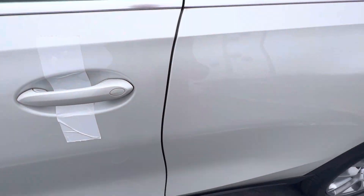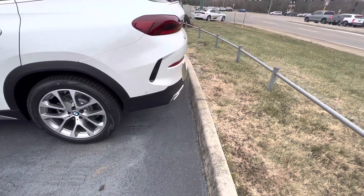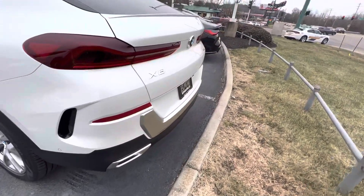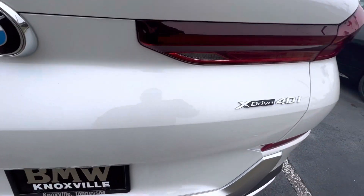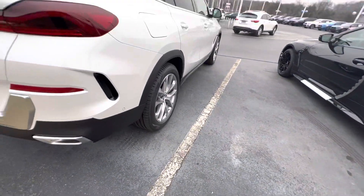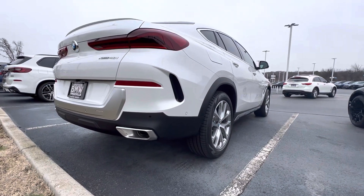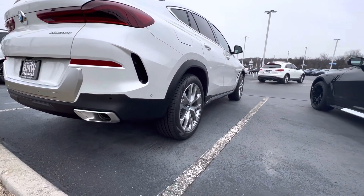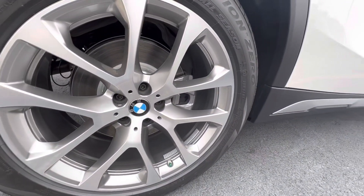You can see, guys, the beautiful big screen. Look at the beautiful wheel. This is the BMW X6 — that's the logo for the BMW xDrive40i.